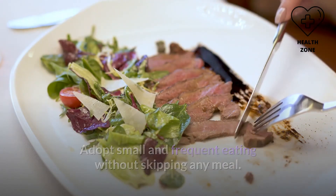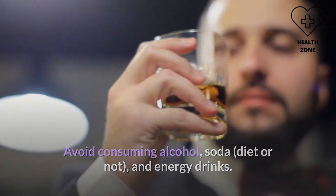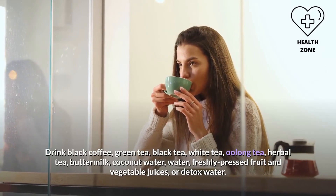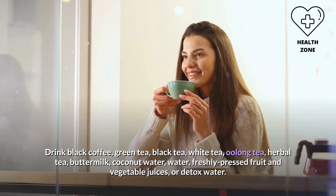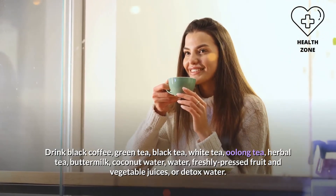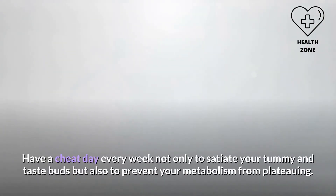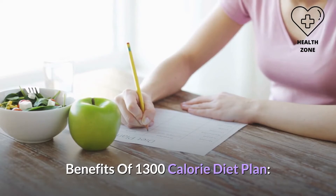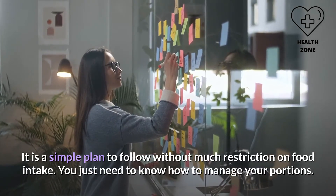Avoid consuming alcohol, soda (diet or not), and energy drinks. Drink black coffee, green tea, black tea, white tea, oolong tea, herbal tea, buttermilk, coconut water, water, freshly pressed fruit and vegetable juices, or detox water. Have a cheat day every week — not only to satiate your taste buds but also to prevent your metabolism from plateauing.